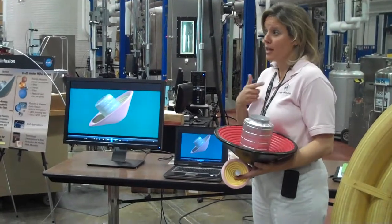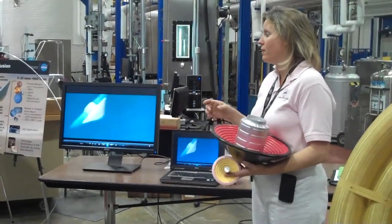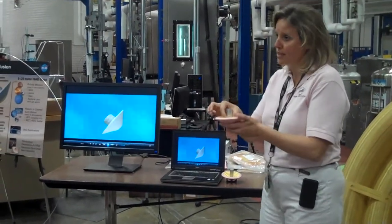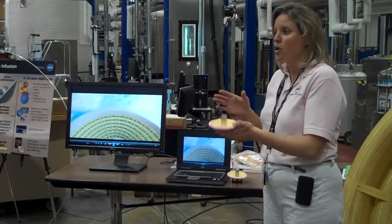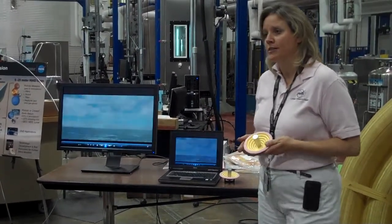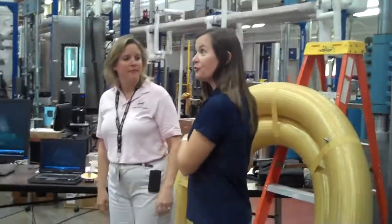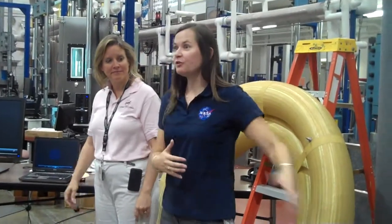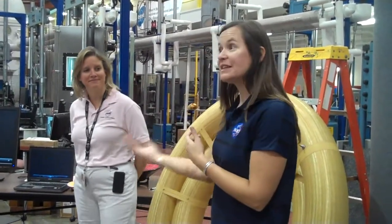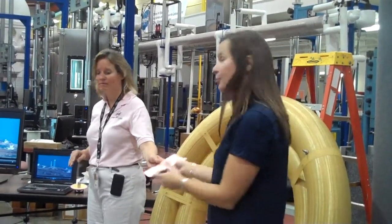On IRVE-3, which we're launching in April of next year, we actually have a center of gravity offset system installed on the vehicle, which will move the center of gravity of the hardware inside the center body so we can see the effects of controllability. Ultimately we want to be able to control the whole landing, but initially we'll study the rules of entry. IRVE-2 and IRVE-3 are each steps to learn more and ensure this is a viable concept. We're also doing materials development testing on existing and potentially new materials for the inflatable structure and thermal protection system.